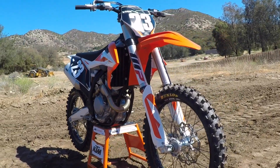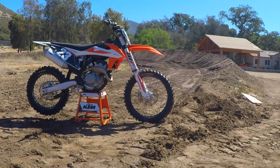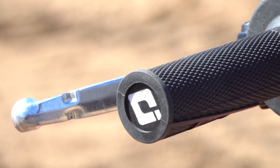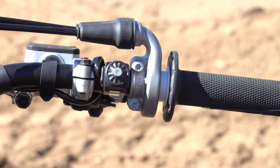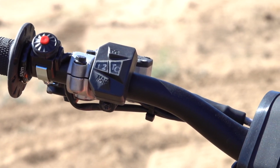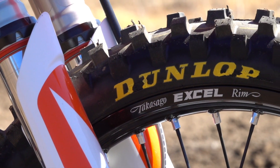The bike weighs 218 pounds without any gas in it. There's a lot of stuff that's been standard on our motorcycles for a long time. This is the 20th year that KTM's had hydraulic clutches on their bike. Electric start has been on our motorcycles for quite a few years. ODI grips, Neken handlebars, the fat bars — all the stuff that comes on our motorcycle that is top of the line.